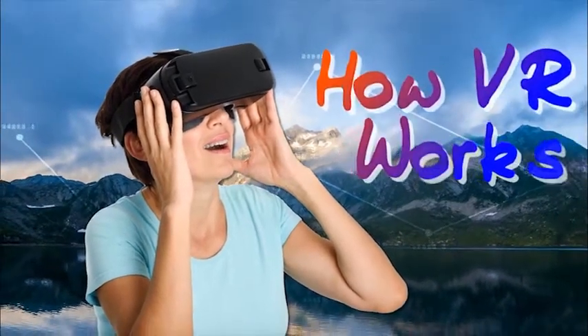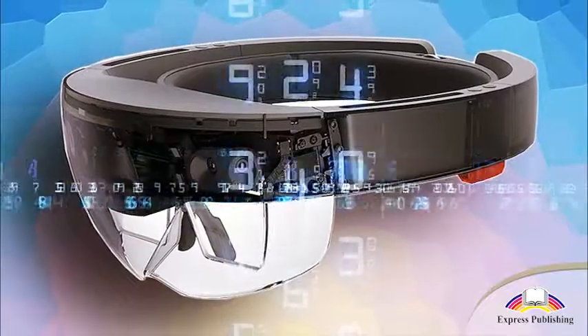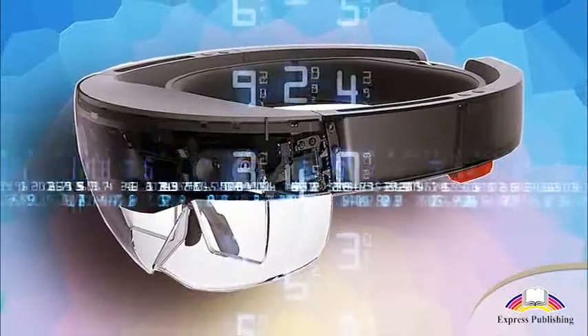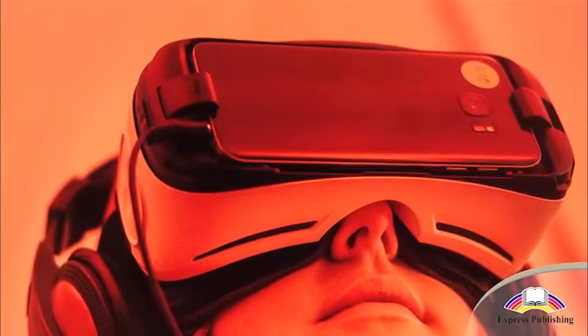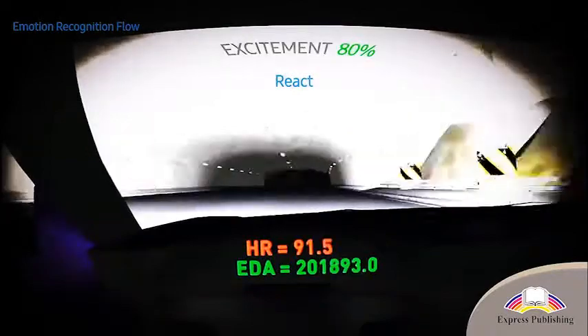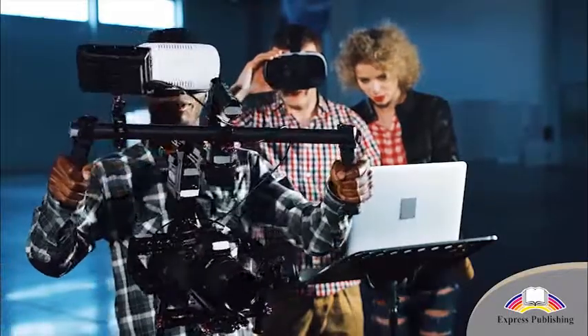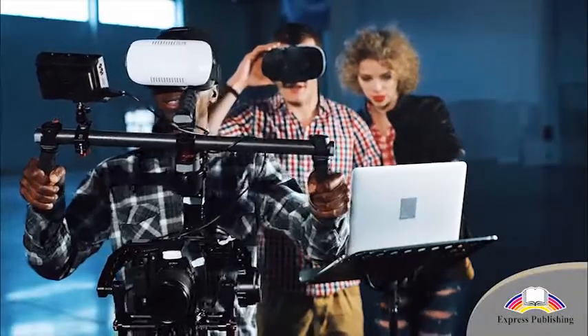How VR Works. VR involves hardware and software. A VR headset covers your eyes and ears completely, making sure that the real world doesn't intrude. It is connected to a console or PC which runs the software that creates the virtual environment.